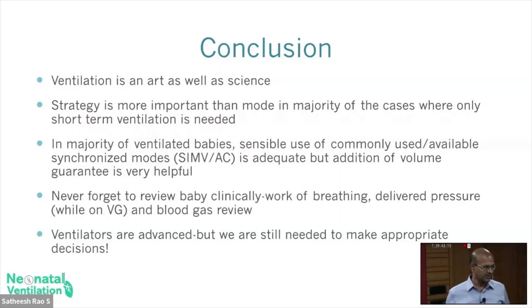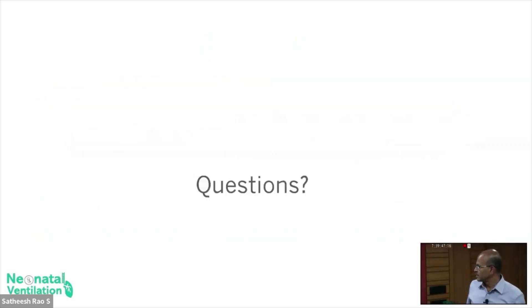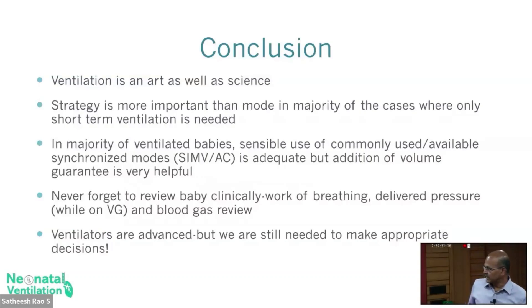Whether it's NAPPV or CPAP, you can go by the work of breathing and oxygen. Ventilators are advanced, but we are still needed as decision makers — artificial intelligence may come and change that, but we are the ones who need to be favorable to the baby's management.